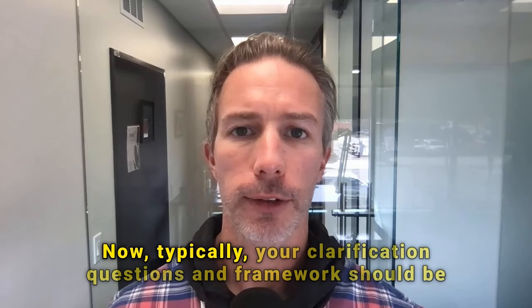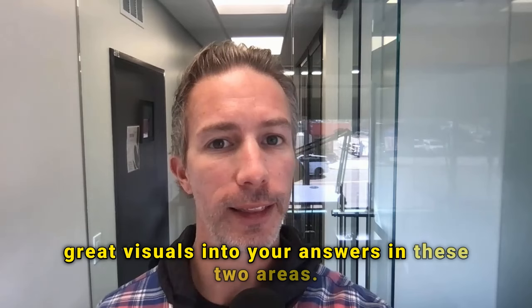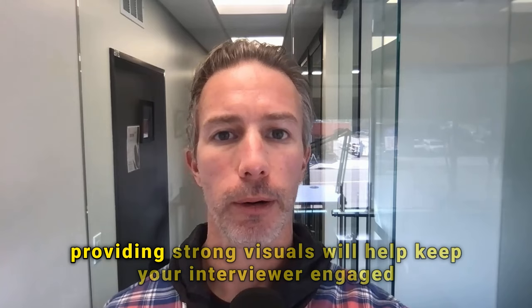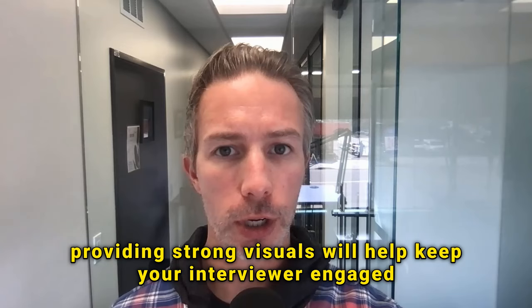Now typically your clarification questions and framework should be more general, and you will not need to bring great visuals into your answers in these two areas. But as you transition into your assumptions and solutions, providing strong visuals will help keep your interviewer engaged and provide shape and clarity when answering a question that likely has tons of ambiguity.